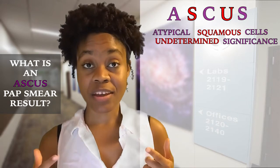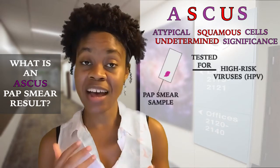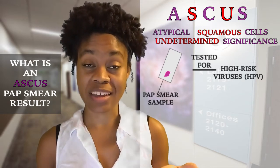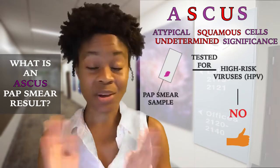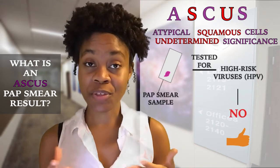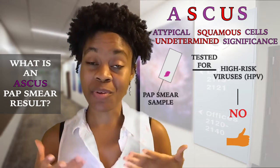From there, your doctor will most likely reanalyze your sample to see if any high-risk viruses are present, which are known to promote the growth of cancer, such as HPV. If no high-risk viruses are present, then your doctor will take no further action because the abnormal cell changes will most likely clear up on their own.